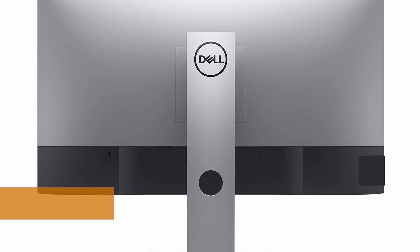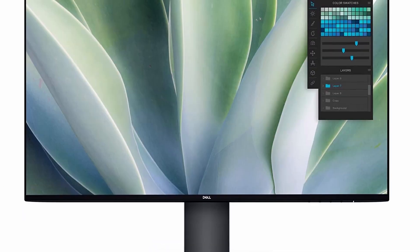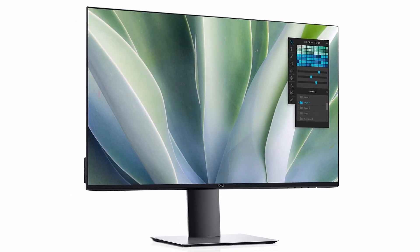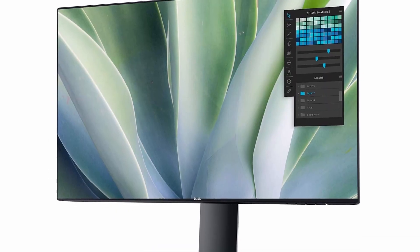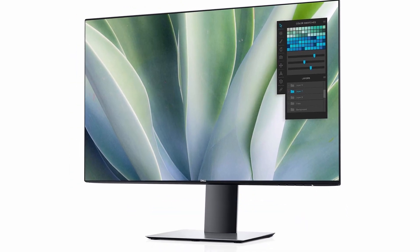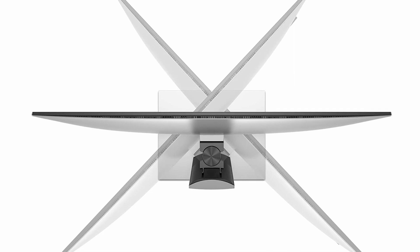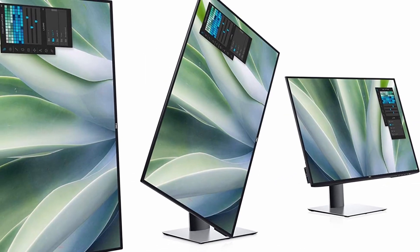Number 2: Dell UltraSharp U2719DX. When it comes to gaming displays, another well-known brand is Dell. You may acquire a Dell UltraSharp display at any time to suit your gaming needs, which will significantly improve your game experience. The fact that it is fitted with LED technology is the cherry on top. It also provides you with a huge screen, allowing you to see every detail. This is a good alternative for anyone looking for a long-term solution, as the firm uses high-quality parts in its products. This option's Pixel Quad technology adds value, making it a popular choice among gamers.